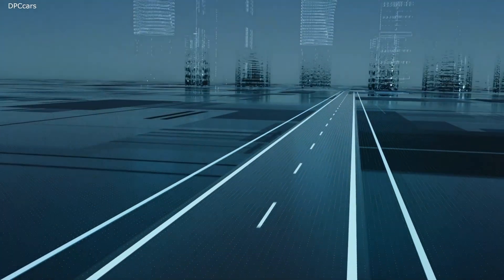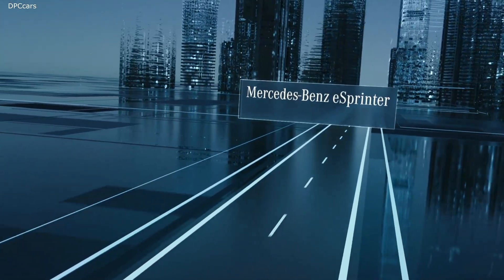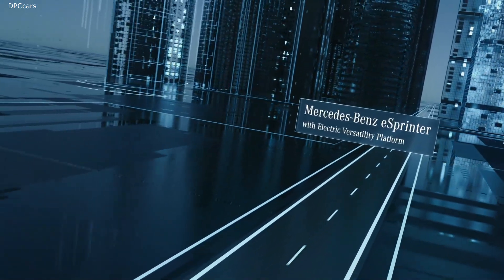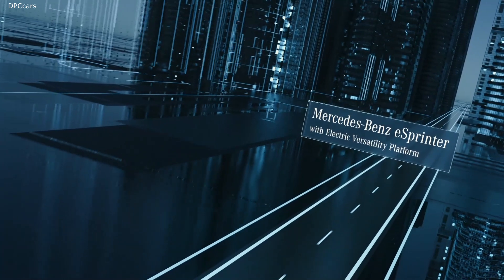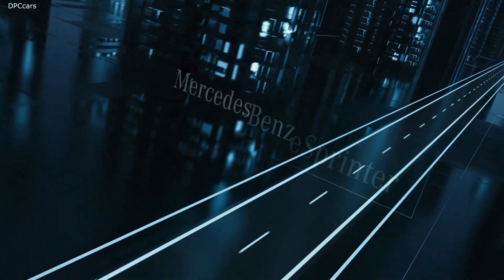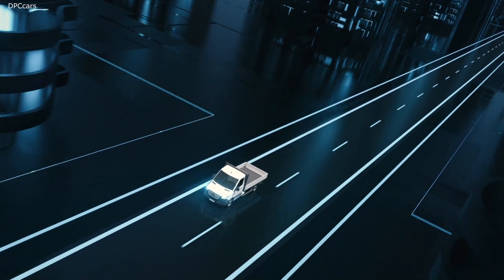Modern logistics requires efficient and environmentally friendly vehicle concepts. That's why the future belongs to electrically driven, locally emission-free transporters. With the eVito and the eSprinter, Mercedes-Benz Vans has already shown how well this works.